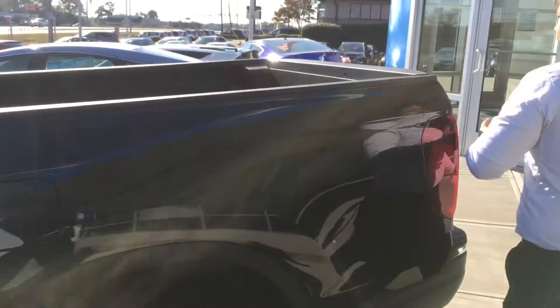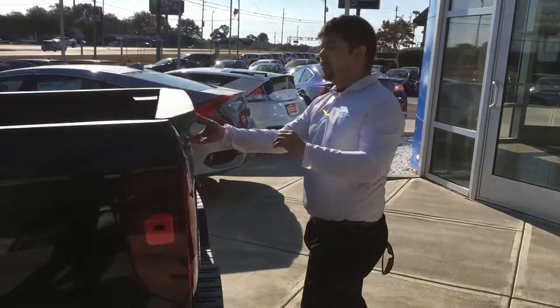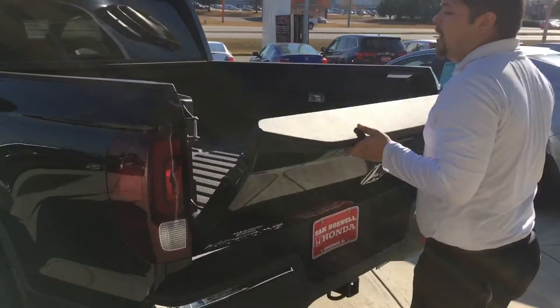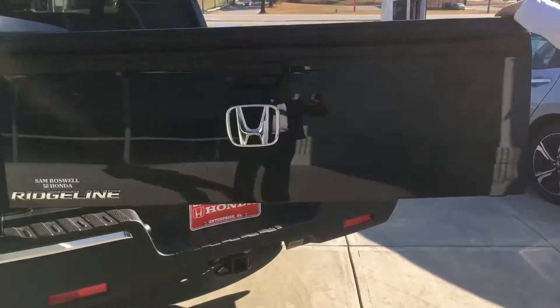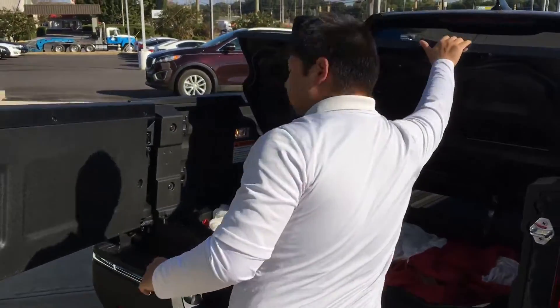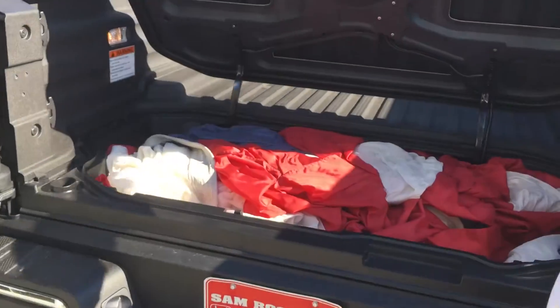And then of course we have some Honda-specific Ridgeline features. Of course, we have the tailgate that works down like a standard tailgate, but you can also pull this little handle right here and it has a dual-action tailgate, and the in-bed trunk, which we currently have our American flag in.